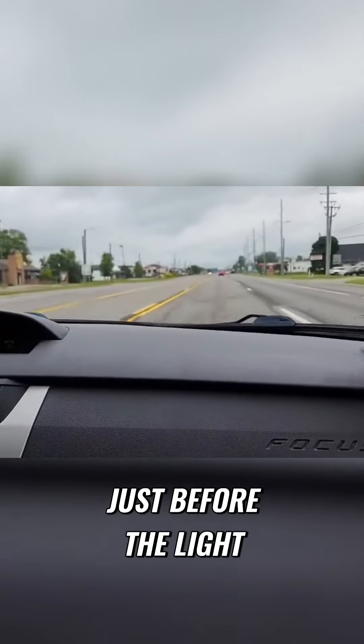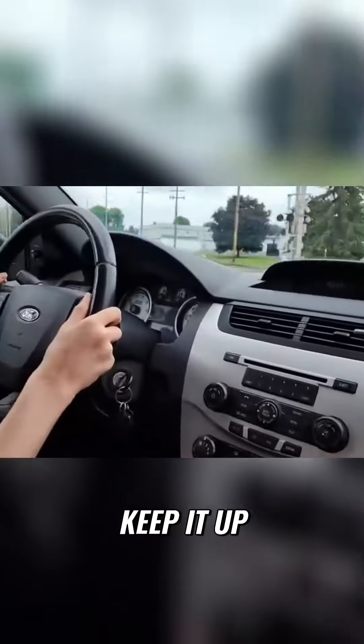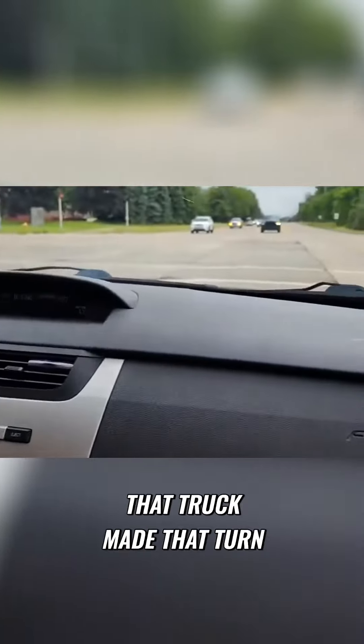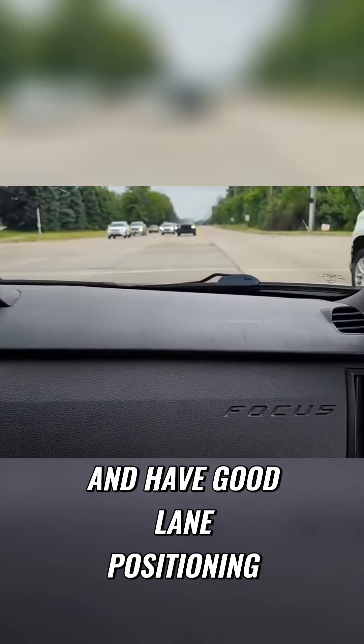Just before the light, get into the middle lane. That's what I love — go straight. That was great, keep it up, perfect. Right about here. And then you saw that truck made that turn, so you gotta be careful and have good lane positioning.